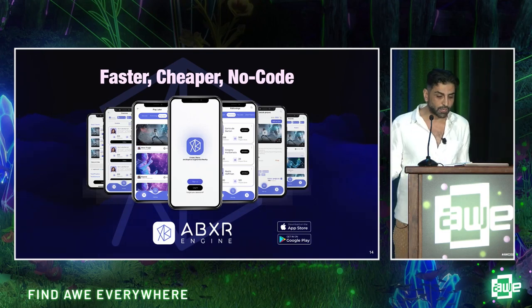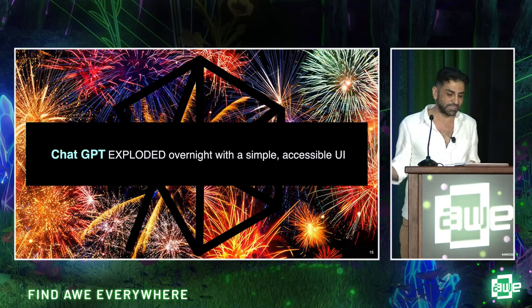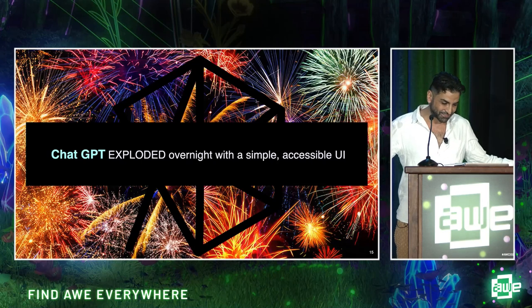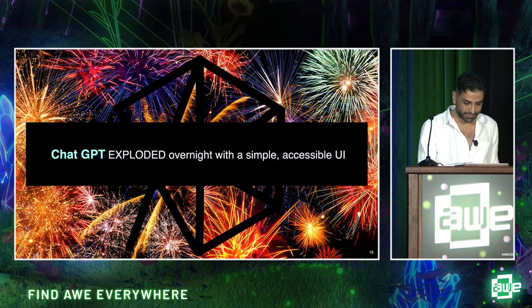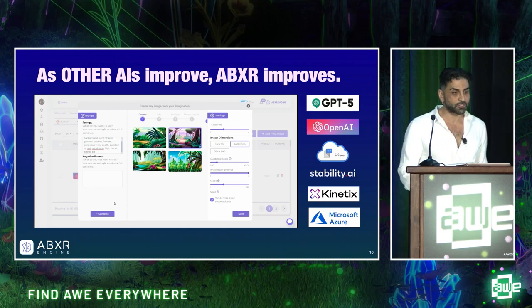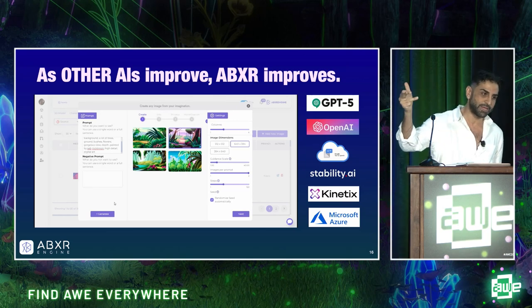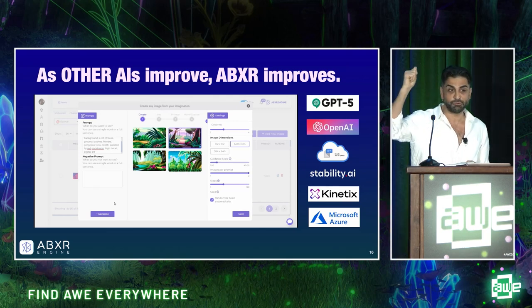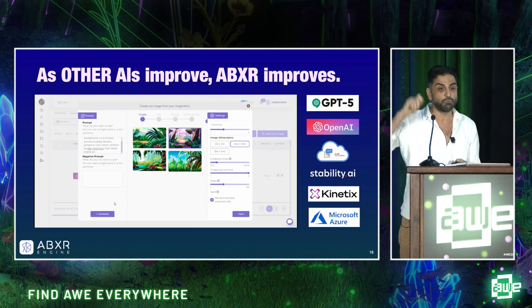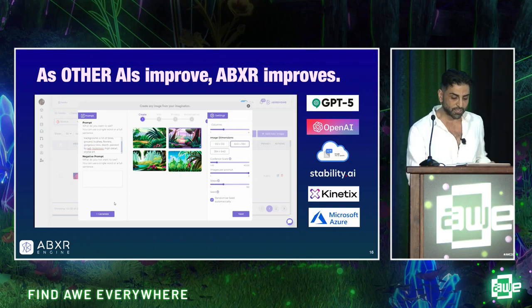Like YouTube and TikTok, you can share projects, follow each other, and be part of the ABXR community. With a single sign-on, ABXR gives you the best of generative AI: text-to-speech, text-to-2D image, text-to-3D image. We also let you upload your own video and transfer it instantly as a 3D animation. In other words, ABXR automatically improves as other AI improves.